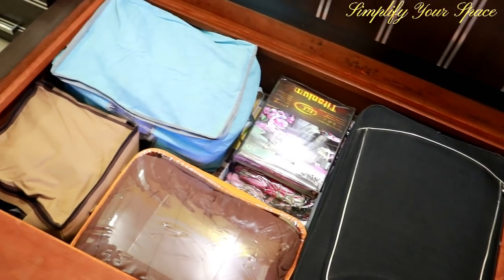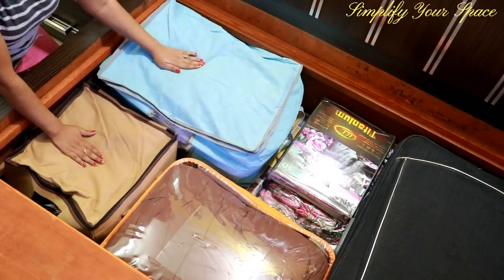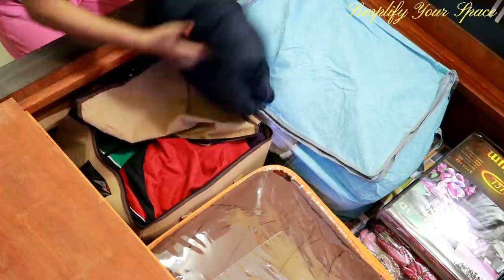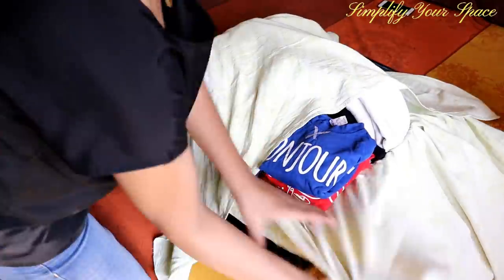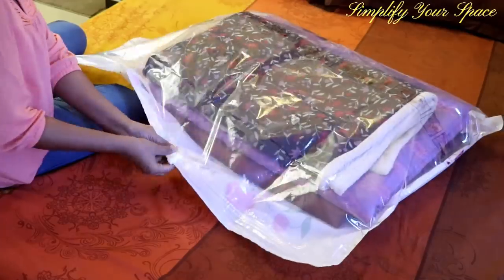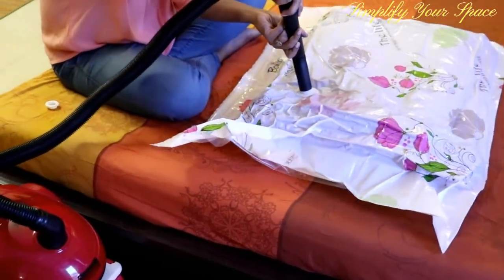Last but not the least, all the winter wears are kept safely in these non-woven bags — like in this bag all the sweaters are kept, and in this bag all the jackets are kept. You may also use any old luggage or duffel bag to store woolens, or you may use vacuum bags to store woolens and extra beddings, which is a great and efficient space-saving alternative.